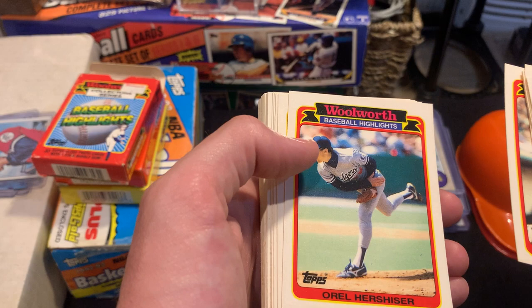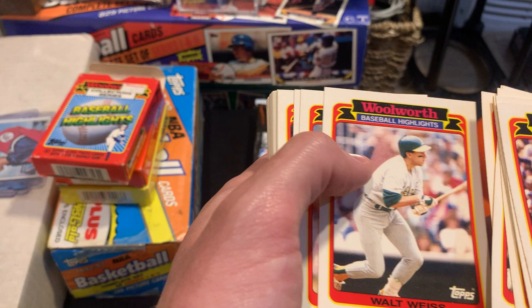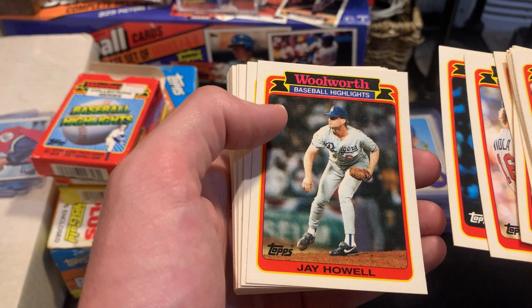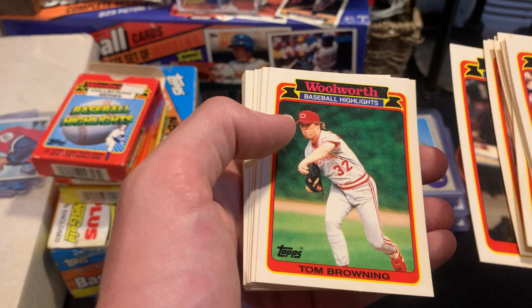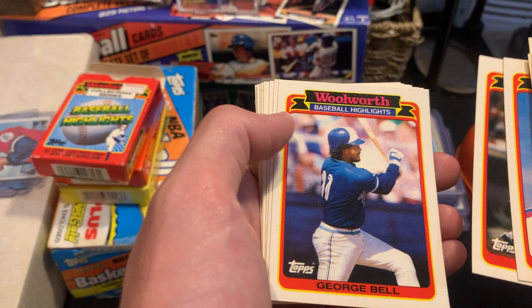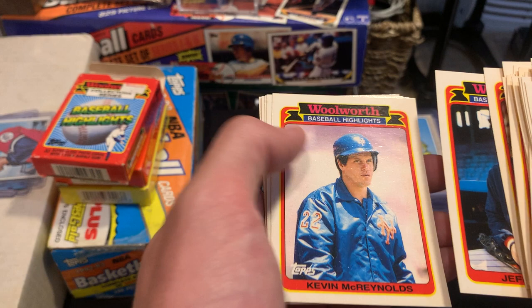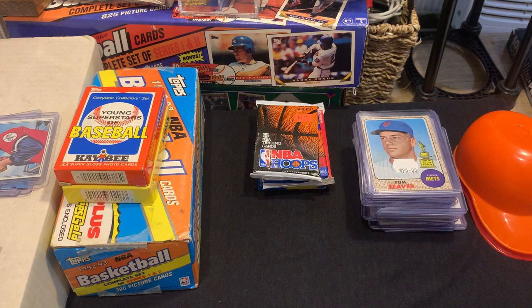Mark McGwire, Orel Hershiser, Wade Boggs, Walt Weiss — I think he played for the Braves and later became manager of the Rockies. Frank Viola, another Kirk Gibson, Jay Howell, Andre Dawson the Hawk, Chris Sabo, Dennis Eckersley, Greg Jefferies, Mike Marshall, Tom Browning, another Canseco, Pat Tabler, Randy Johnson — that's a pretty cool card — Mike Davis, George Bell, Mickey Hatcher, Jeff Reardon, Kevin McReynolds, Doug Jones, Tim Belcher, and a couple more Hershisers. Not bad for a start.